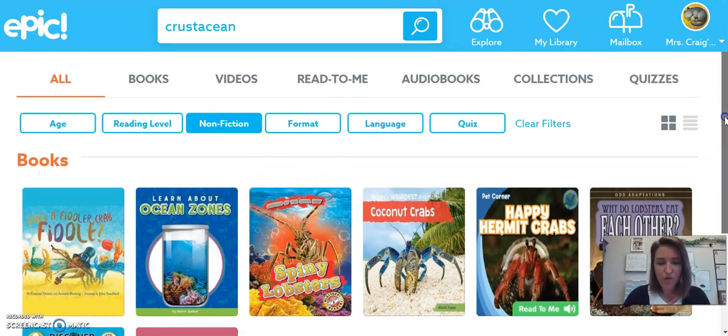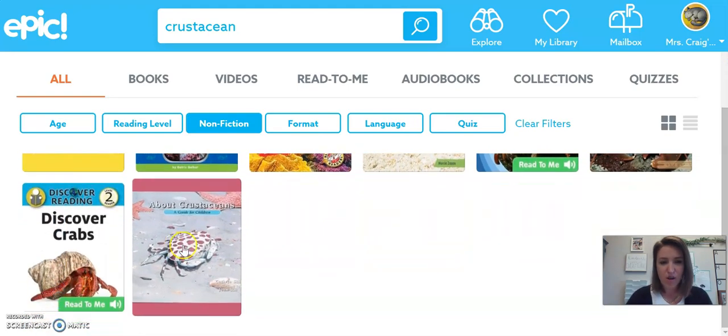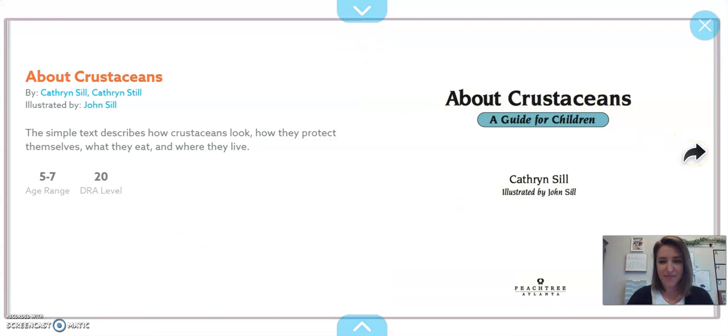When I looked over these books I got really excited because this one is called About Crustaceans, and that was just what I wanted to share with you this week. So let's read that book together. Now remember as we read, we're listening for something that we want to write about on our paper that we learned about crustaceans.